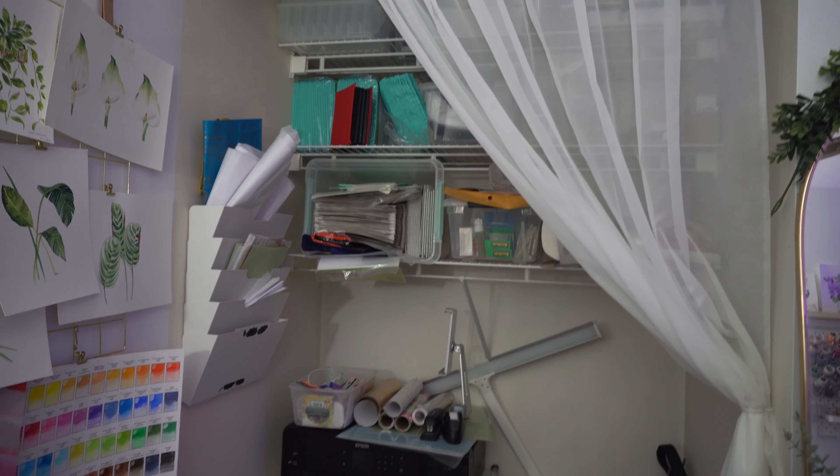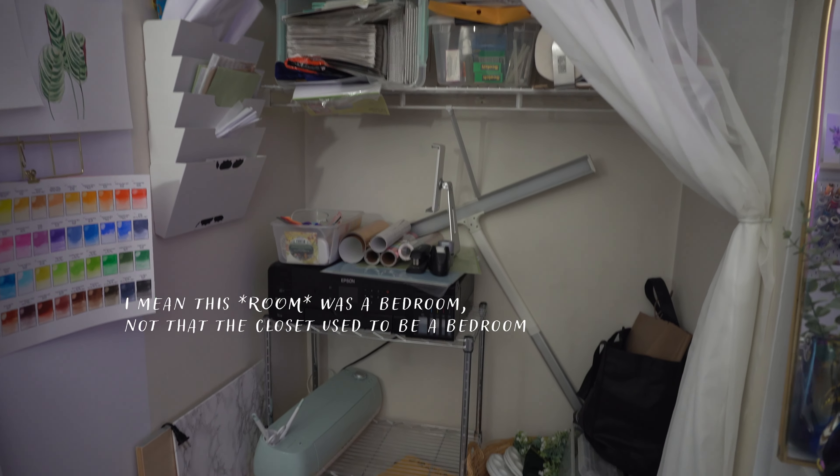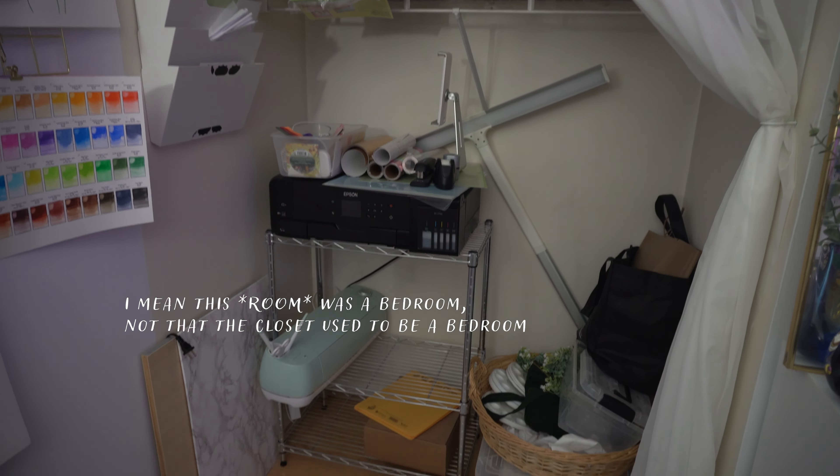The fact that my printer wasn't working made me less and less motivated to organize that closet space. So I took the plunge, bought a new printer, and ordered another shelving unit to fit into that closet. I'll show you in a little bit what that space looks like — I'm excited for you to see the transformation. This used to be a bedroom, but now it's my studio space, and this is the closet.